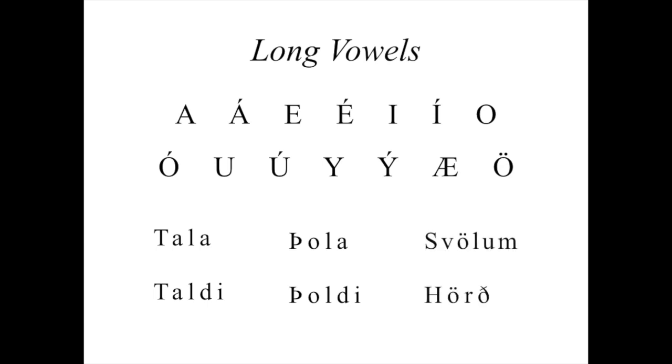Here's one more example. On the top is the long vowel — 'svölum,' 'svölum' — and the short vowel — 'þalti.' Hopefully you're starting to hear the difference between the two. Now there's a simple rule for knowing whether a vowel in a word is short or long, and I'm about to explain that rule.